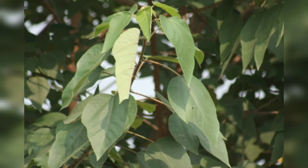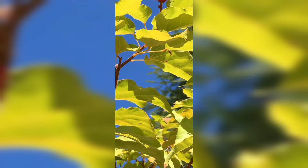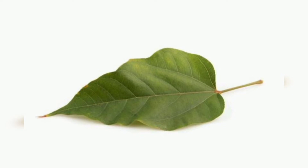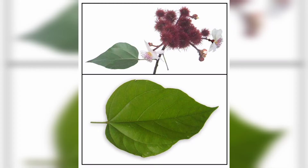Leaves are arranged spirally, simple ovate type with petiole. Young leaves are scaly green or dark in color. The adaxial region is green, and the abaxial region is brownish green. Leaves are thickened at both ends, 2.5 cm to 12 cm long, with a heart-shaped base and a pointed tip.